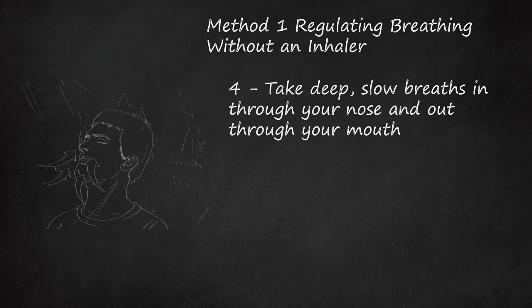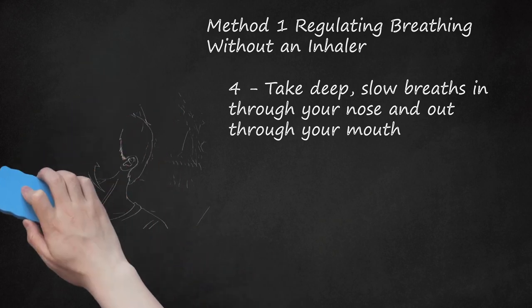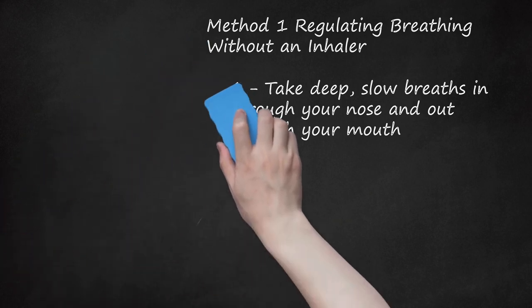To make sure that you are taking in full deep breaths, try placing one hand on your stomach just below your ribcage, and the other on your chest. As you breathe, you should notice that the hand on your chest is staying still while the hand below your ribcage is rising and falling.